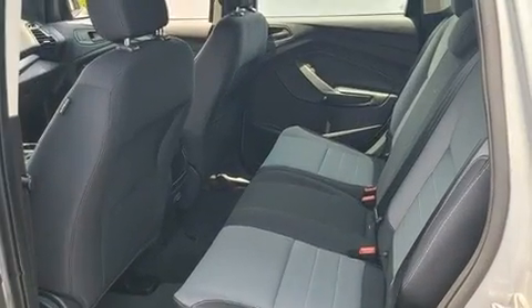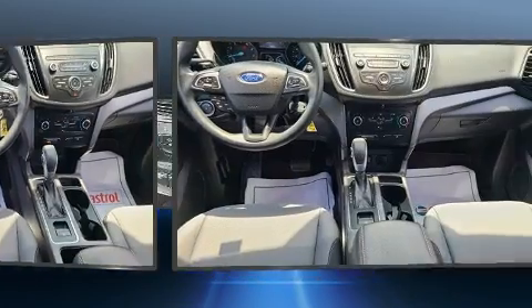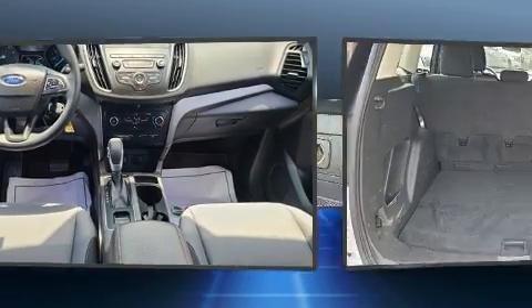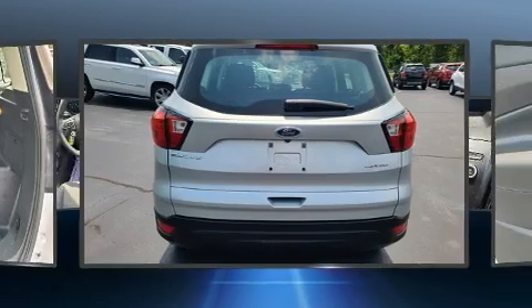It won't break your budget, with features such as remote keyless entry, delay-off headlights, variably intermittent wipers, adjustable headrests in all seating positions, a trip computer, and air conditioning.